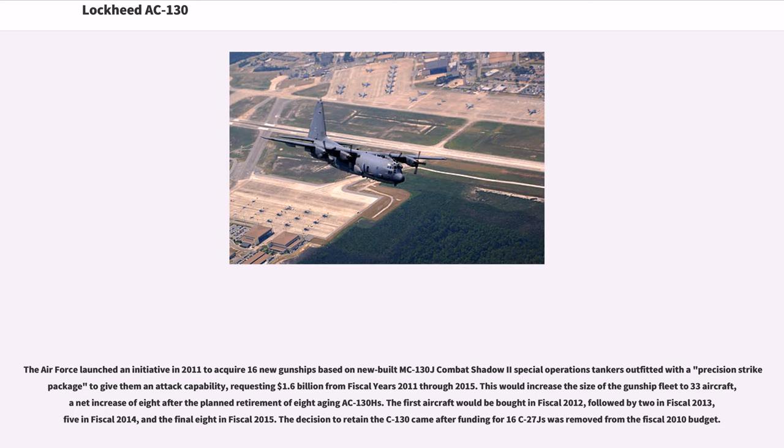The Air Force launched an initiative in 2011 to acquire 16 new gunships based on new-built MC-130J Combat Shadow II Special Operations tankers outfitted with a precision strike package, requesting $1.6 billion from fiscal years 2011 through 2015. This would increase the size of the gunship fleet to 33 aircraft, a net increase of 8 after the planned retirement of 8 aging AC-130Hs. The first aircraft would be bought in fiscal 2012, followed by 2 in fiscal 2013, 5 in fiscal 2014, and the final 8 in fiscal 2015. The decision to retain the C-130 came after funding for 16 C-27Js was removed from the fiscal 2010 budget.